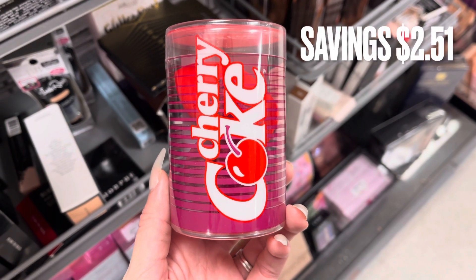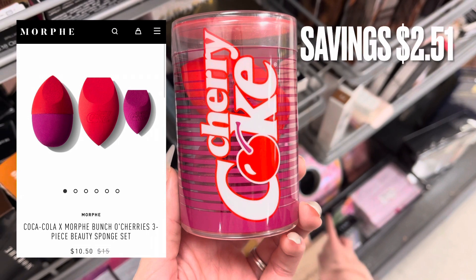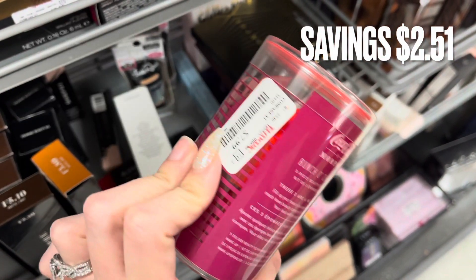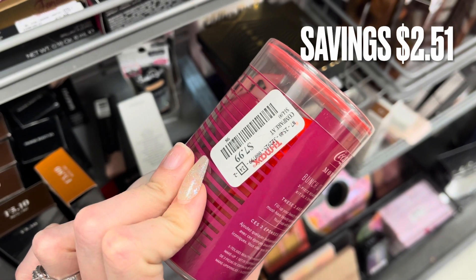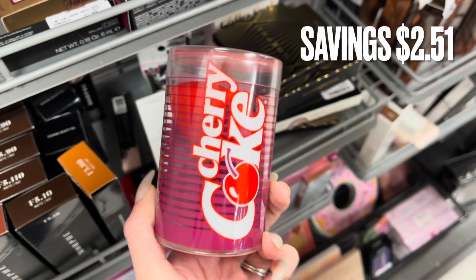The first thing I saw when I walked over to the makeup section was a set of three beauty blenders. This is a Morphe x Coca-Cola collaboration. Online it was $10.50 but it was only $7.99 here at TJ Maxx — a savings of $2.51.